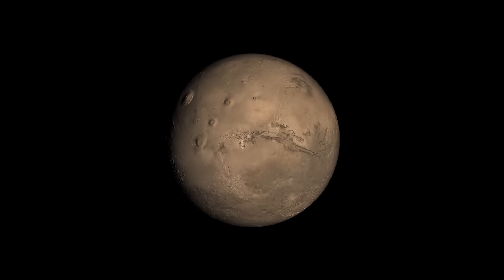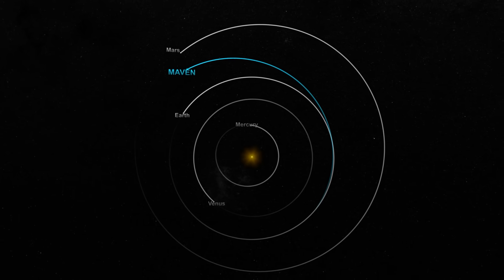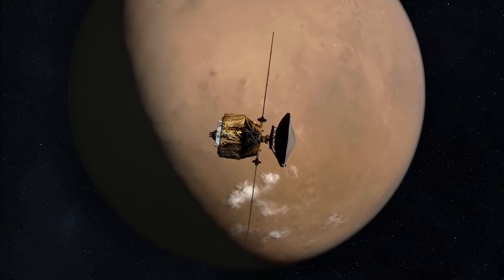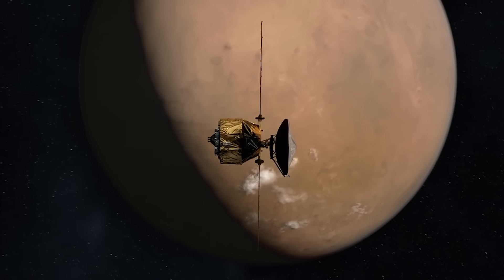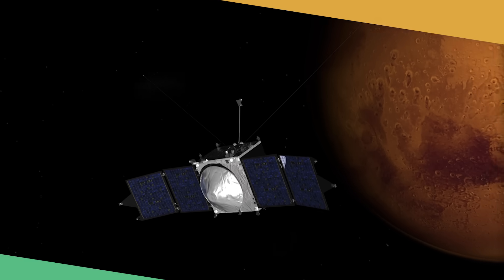Mars is further away, about 50% further away from the Sun than Earth is, and reaching Mars generally takes somewhere between 7 to 10 months flying a relatively direct route. NASA's Mars Reconnaissance Orbiter mission took about seven and a half months to reach Mars, and NASA's MAVEN mission took about 10 months to reach Mars.